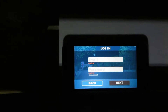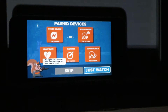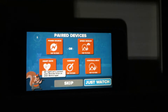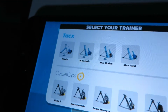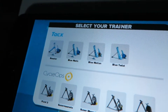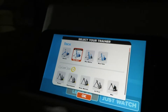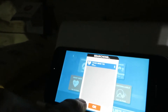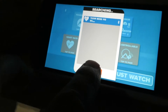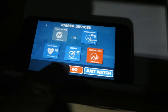Let's log in. I'll just put my credentials in. Now I'm going to hopefully pair up my speed sensor — click OK. I'm going to go for the Blue Matic — click OK. Right, let's do the heart rate to pair — yep, I can pair that. And let's do the cadence — yep, found that. Let's go.